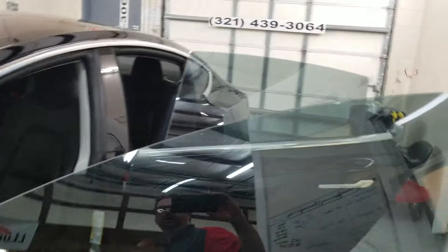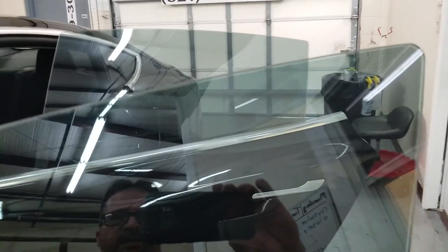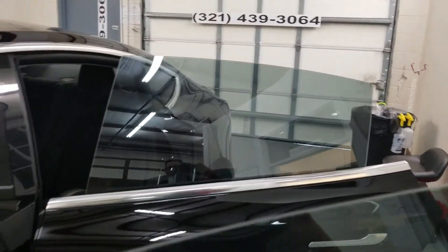As you can see, we do micro edging on the doors — that means the tint goes all the way to the edge of the glass, so there's no gap.